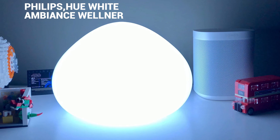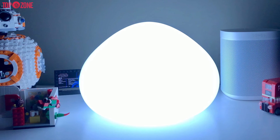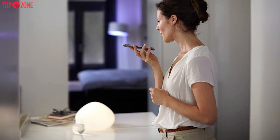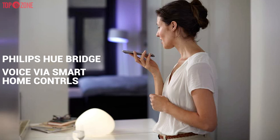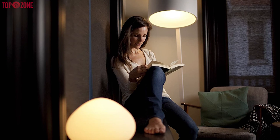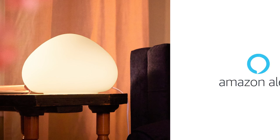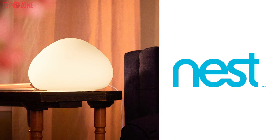The Philips Hue White Ambience Welner is a table lamp designed to sit by you while you work or eat and deliver some awesome ambient lighting that you can totally control from your app, the Philips Hue Bridge, or even with your voice via smart home controls. The design is very cool with something of an egg shape and a bit of a futuristic feel to it. You can simply imagine it on a desk or bedside table. This lamp works with Amazon Alexa, Apple HomeKit, Google Assistant, Nest and more.